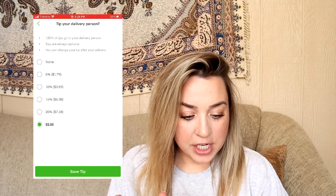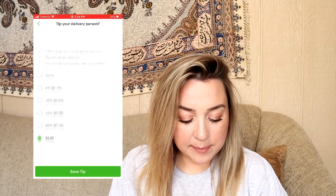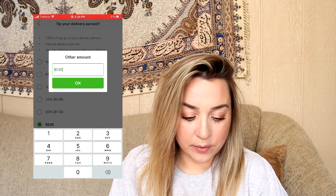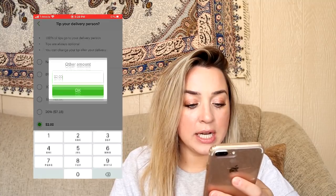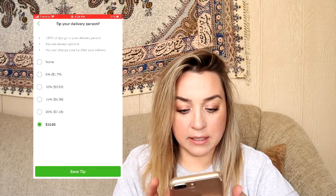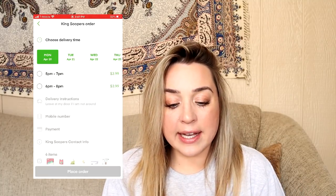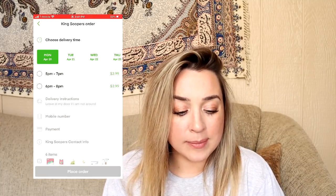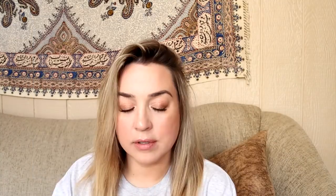I am definitely going to change this tip. In order to type in your own tip, you have to select the dollar amount at the bottom — which is not very clear. I'm going to do $15 and then save tip. That applied, and my $5 off promo is showing. I entered my address, and the next thing it prompts you to do is choose a delivery time. The app just kind of walks you through everything during the checkout process — it's not difficult at all.